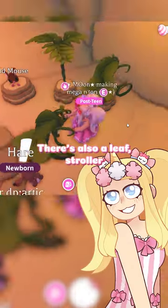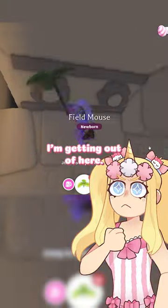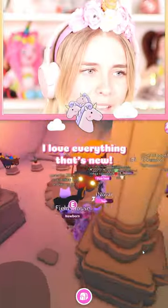There's also a leaf stroller. Aw, a ferron propeller! Oh my gosh, I'm getting out of here. I love it — I love everything that's new.